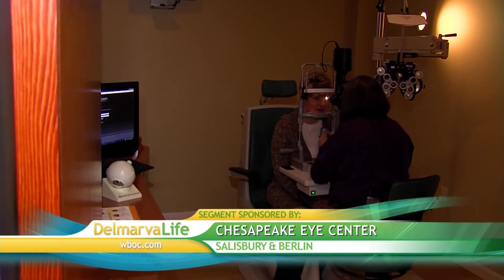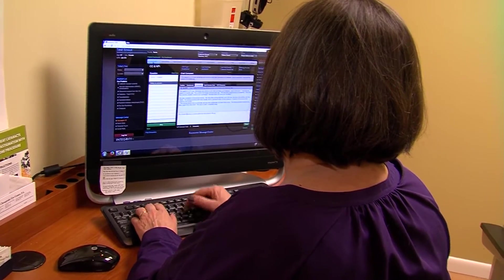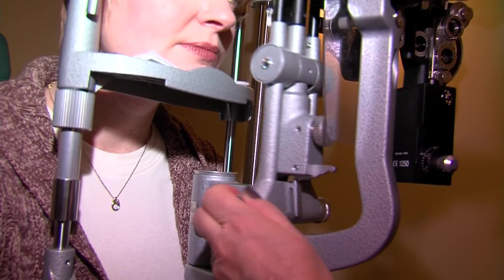Before treating a corneal abrasion, Dr. Smoot does a thorough exam. The first thing we do is take a really accurate history, trying to see if there's something they don't remember happening, or if they're contact lens wearers, or have had a history of other viral infections. Then we do a detailed slit lamp exam. You sit in the chair, put your chin in the chin rest, and we look for any signs of where the cornea may be injured or if there's a foreign body under the lid that could be creating injury to the cornea.